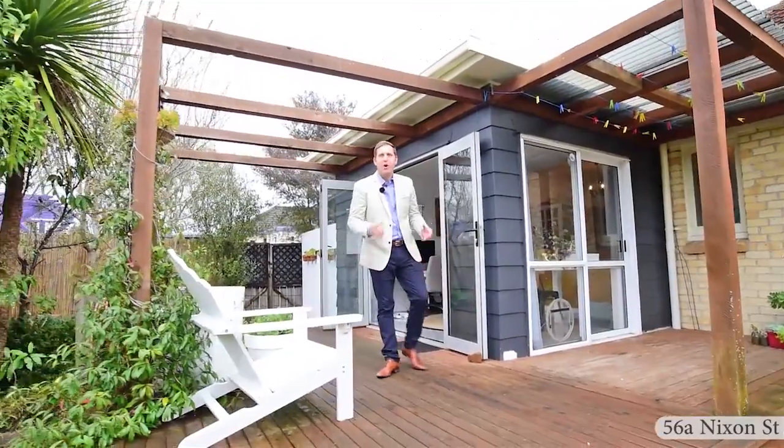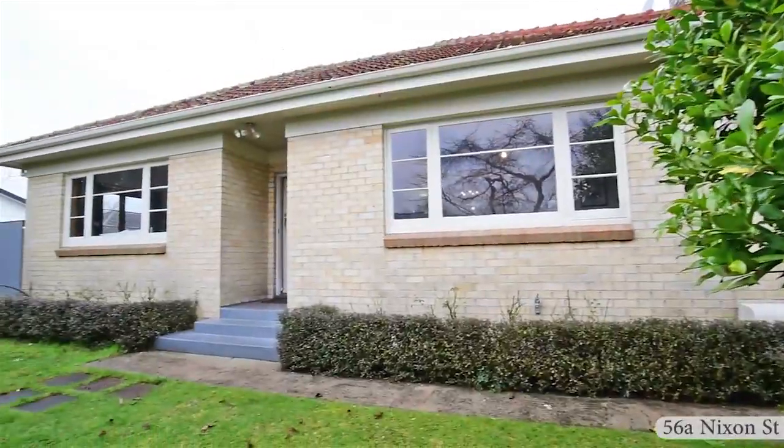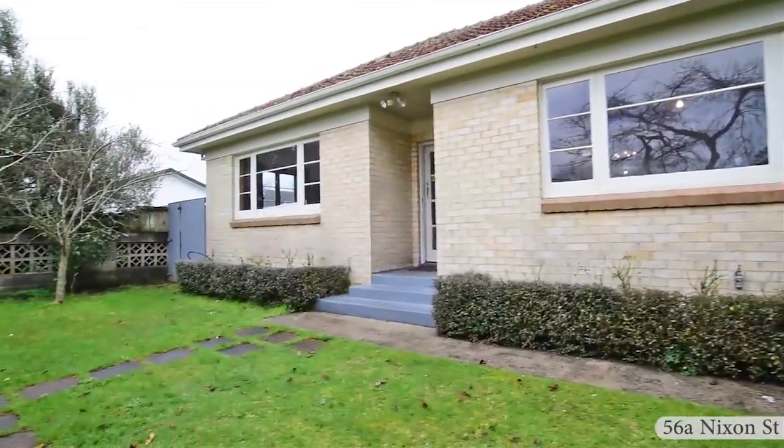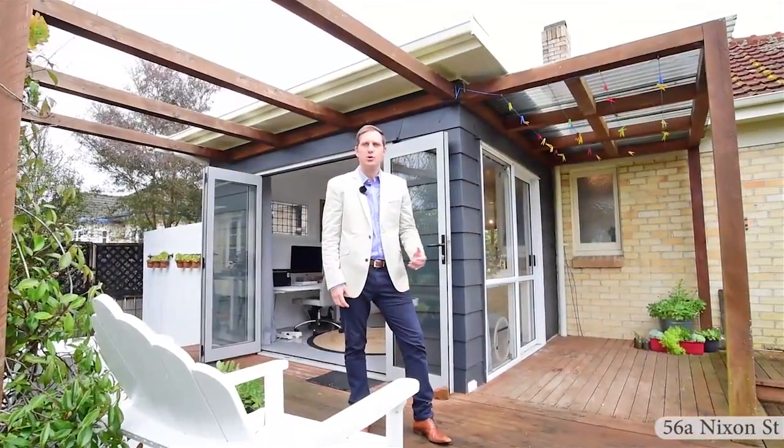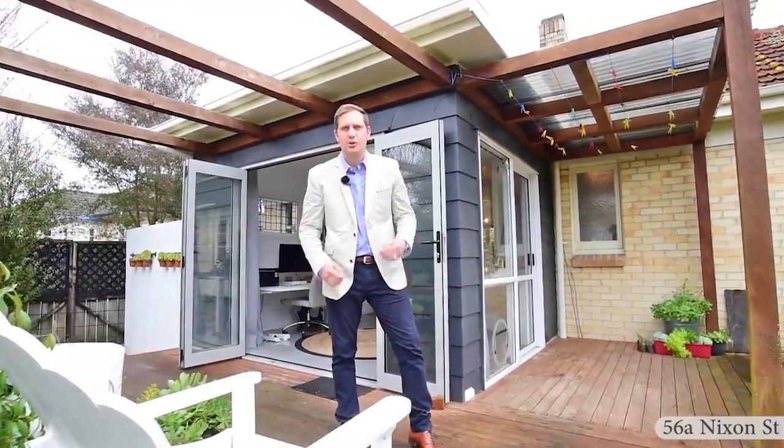Hello, my name is Rupert Bain from Harcourts here in Hamilton. Welcome to 56A Nixon Street. This cute and cosy two-bedroom house is in the heart of Hamilton East. Come on, let's take a closer look.